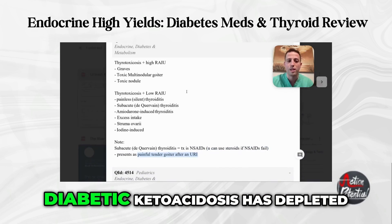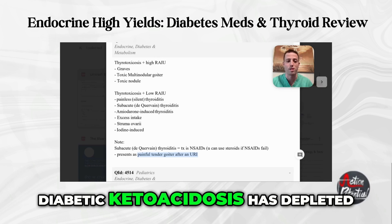You have to know RAIU - high versus low and what your differential is. You can cross off at least three or four answer choices on every thyroid question as long as you keep your differential locked in.